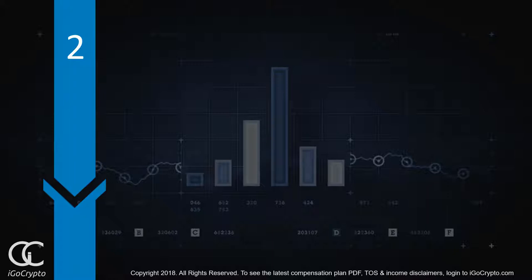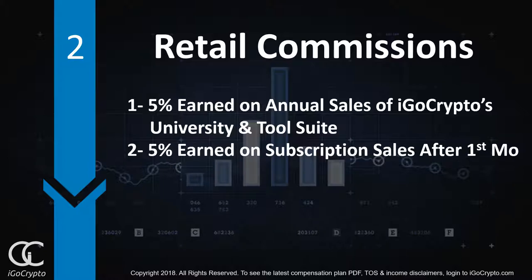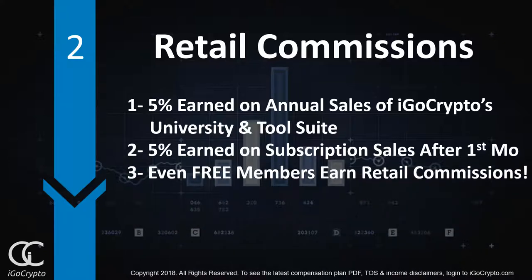Number two, retail commissions, where you can earn 5% on annual sales of iGo Crypto's University or Tool Suite. You can earn 5% on subscriptions of iGo Crypto's University or Tool Suite starting month two and beyond. And even free members earn retail commissions.